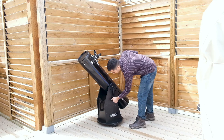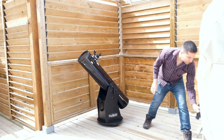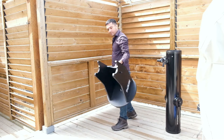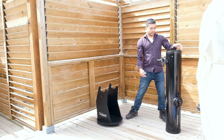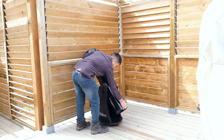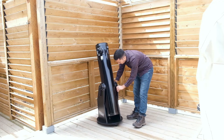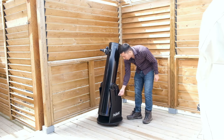Here's how you assemble and disassemble the scope. This is the base — you grab it from here and put the base down. Then you grab the optical tube and put it right into the grooves. Then you grab the tension spring from the thread, pull it down, and attach it — same with the other side: pull down on the string and attach the tension spring to the bolt, and you're good to go.